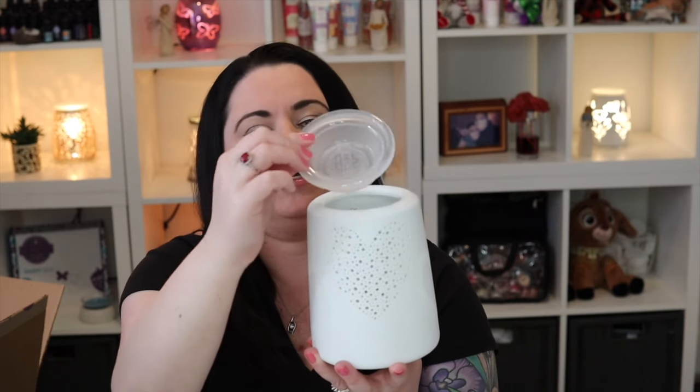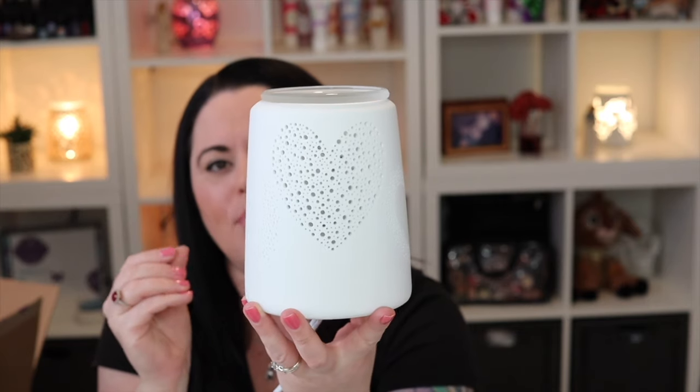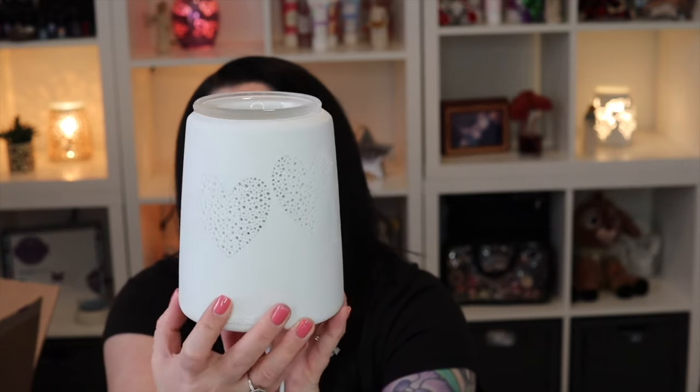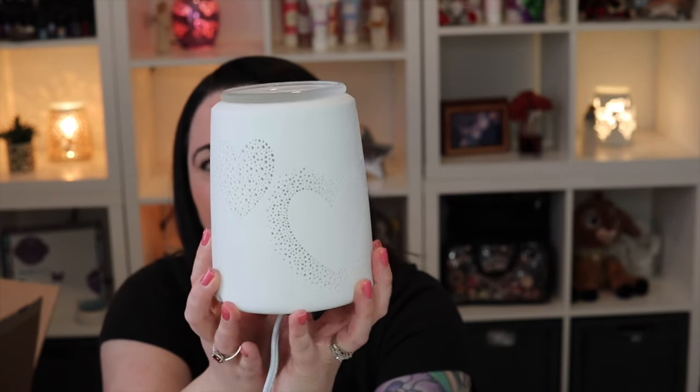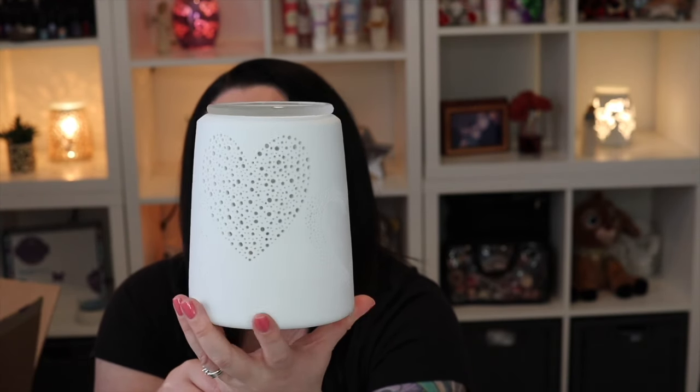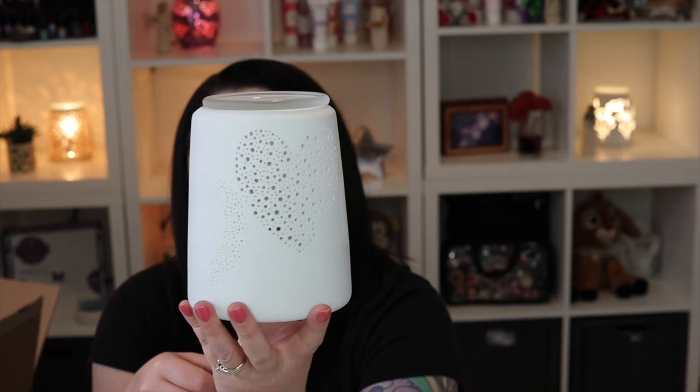Here we have it — this is a ceramic warmer and it comes with 25-watt bulbs. Inside the box you'll have the clear bulb, and with the purchase of this warmer you also get the red, blue, and purple bulbs. It is absolutely stunning. You have a frosted glass dish that sits right inside, and the ceramic body has a porous matte white finish — not glossy or shiny — with heart designs made of little pinhole cutouts all around the warmer. It takes on a totally different look with each colored bulb.